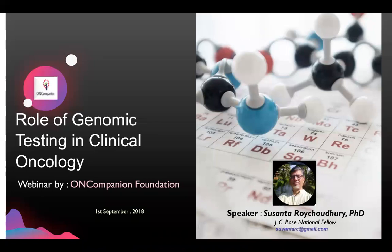Hello everyone and welcome to today's webinar. The title of this webinar is The Role of Genomic Testing in Clinical Oncology. My name is Atre Shaha and I'll be the moderator of this webinar today.